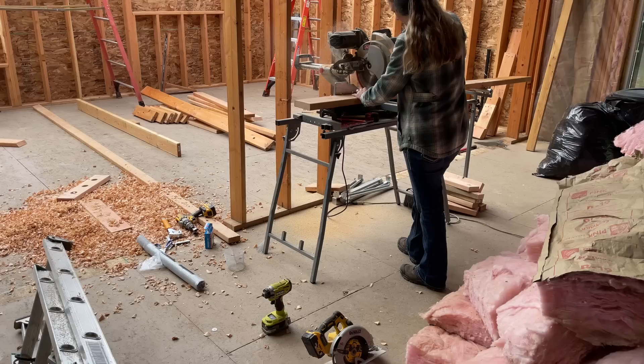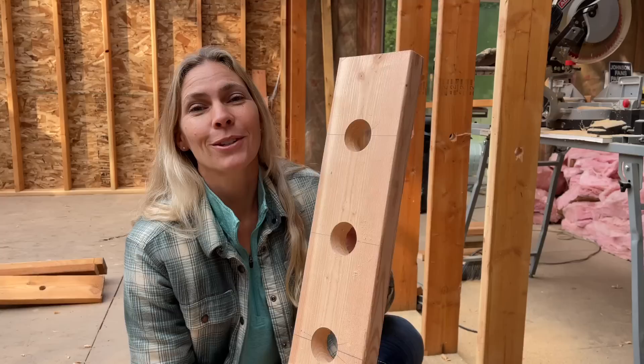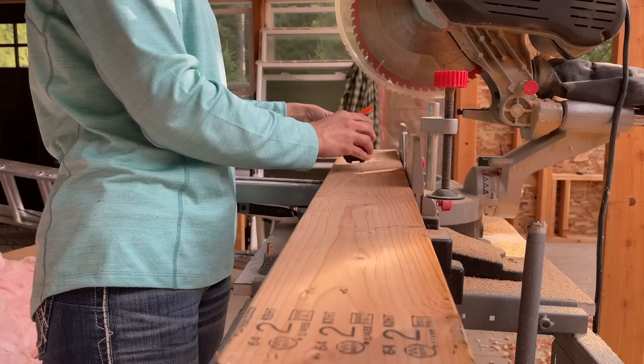My job right now is cutting the bird blocking for putting up on our trusses. This is the pattern we're using — we just lay it on top of our other one, drill holes, and then put the wire on top of that. This is what our finished product looks like, and then I'll hand it up to Marty and he's going to get it put in place.